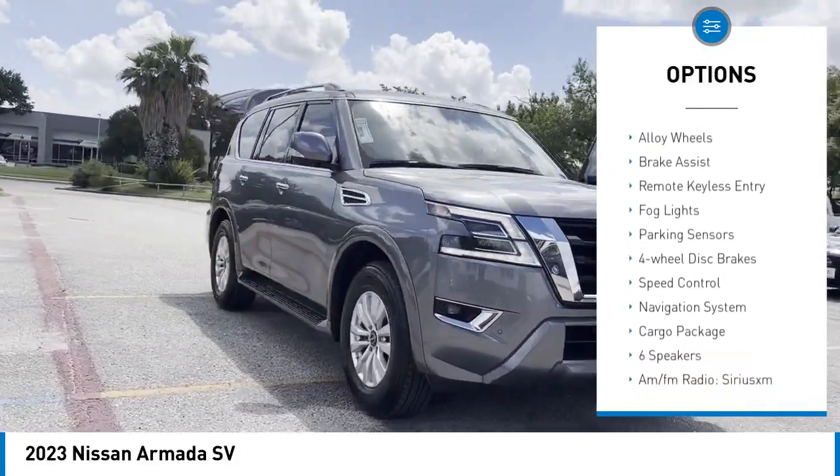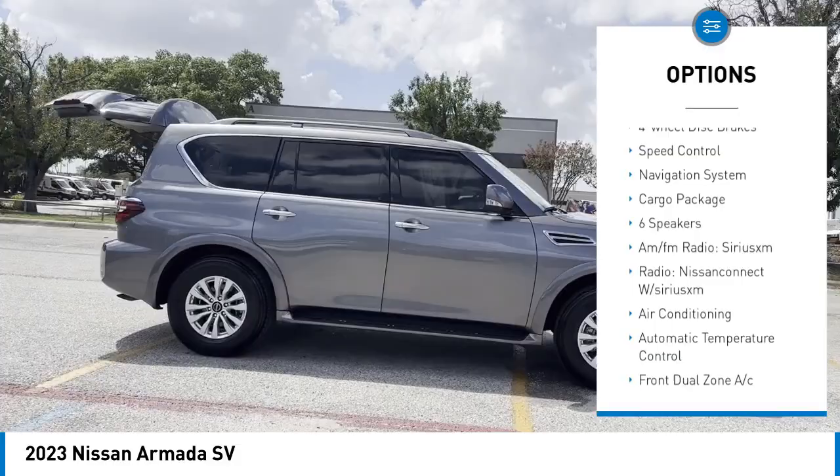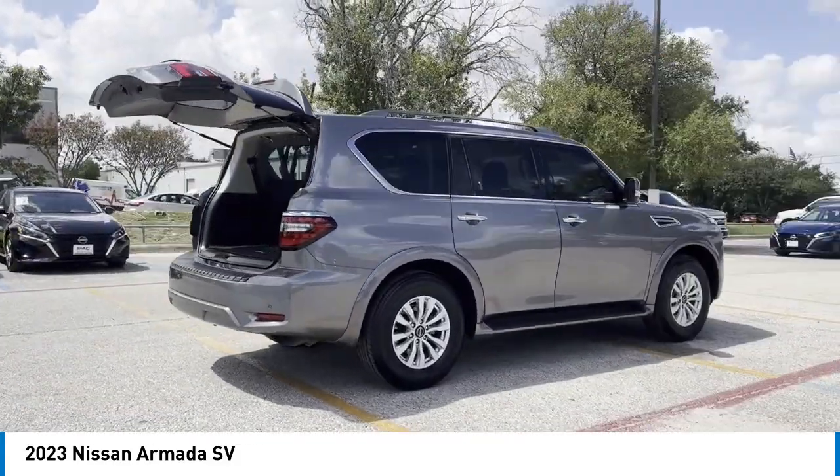Rear spoiler. Chrome wheels. Alloy wheels. Brake assist. Remote keyless entry. Fog lights. Parking sensors. Four-wheel disc brakes. Speed control.